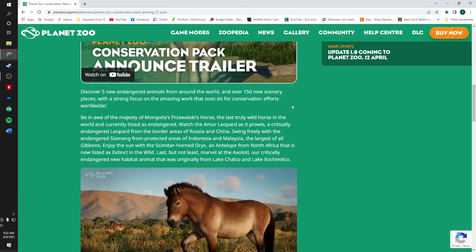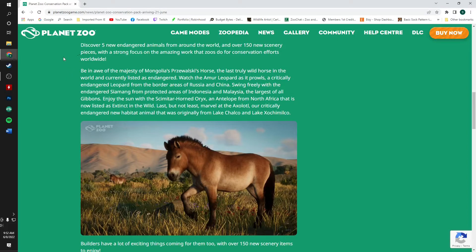The pack has a strong focus on the amazing work that zoos do for conservation efforts worldwide. The animals we're getting: be in awe of the majesty of Mongolia's Przewalski's horse, the last truly wild horse in the world, currently listed as endangered. Watch the Amur leopard as it prowls — a critically endangered leopard from the border areas of China and Russia. Swing freely with the endangered siamang from protected areas of Indonesia and Malaysia, the largest of all gibbons. Enjoy the sun with the scimitar-horned oryx, an antelope from North Africa now listed as extinct in the wild. Last but not least, marvel at the axolotl — our critically endangered new exhibit animal, originally from Lake Chalco and Lake Xochimilco.